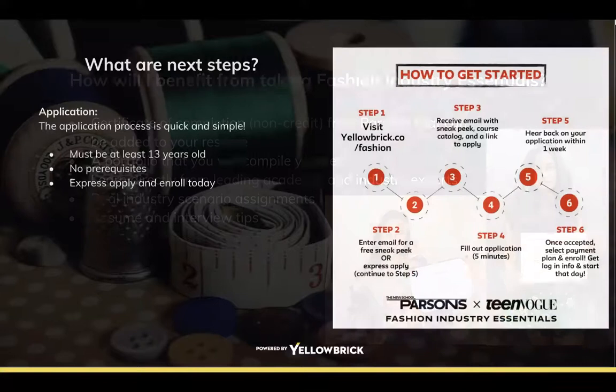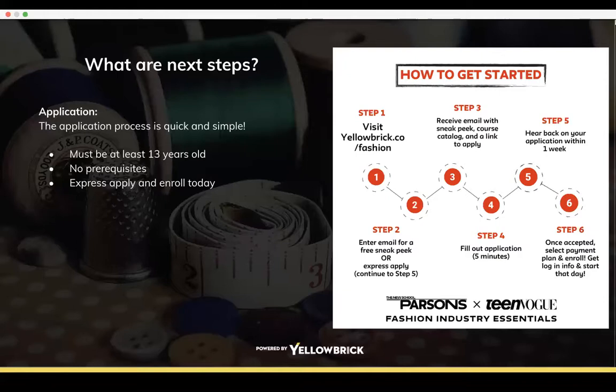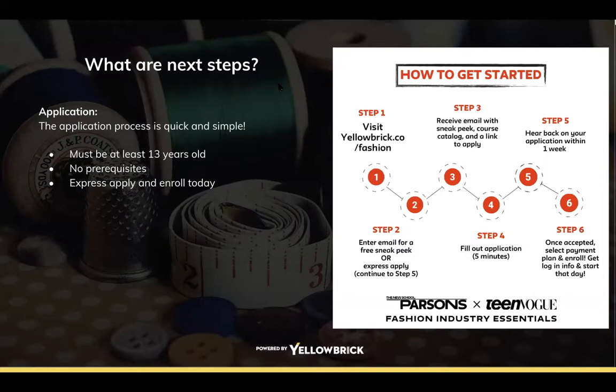What are the next steps? The application process is quick and simple — it takes less than five minutes. The minimum age requirement is 13 years old. This is a non-credit course designed to increase access to the fashion industry and does not require any prerequisites. It can be taken while in school and/or while working full-time. You'll hear from us via email about five business days after you apply, and upon acceptance you may enroll that day. For more info, refer to the FAQ page, scroll through the course catalog, or request and watch the sneak peek.